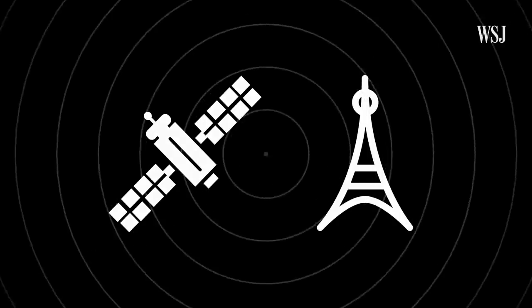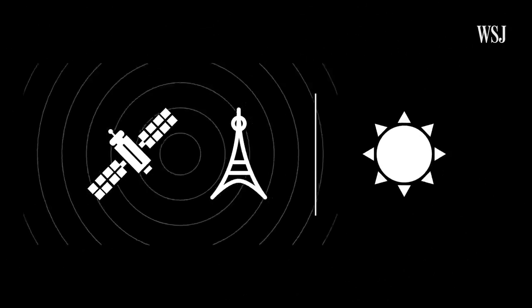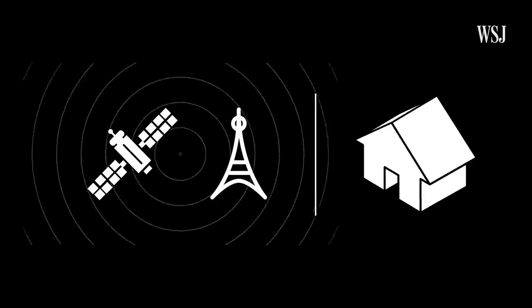Part of the problem is that both of these technologies work best when callers are using their cell phones from outdoor locations. The majority of cell phone calls are made indoors, where these devices are less effective because rooftops interfere with signal.